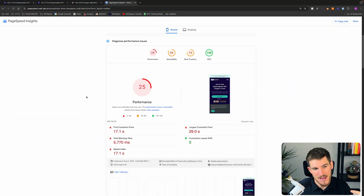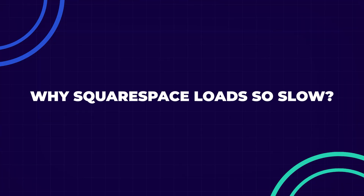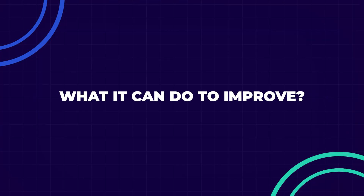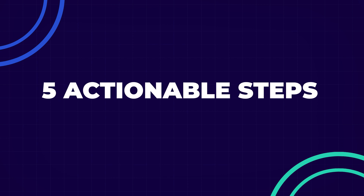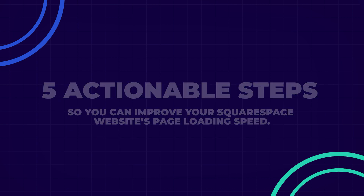If you have a Squarespace website and you've ever wondered why it's loading so slow, or you've put it into a page speed test and seen a really low performance score, then this video is for you. I'm going to explain why Squarespace loads so slow, what it can do to improve, and five actionable steps to improve your Squarespace website's page loading speed.